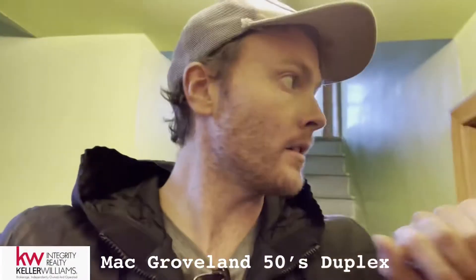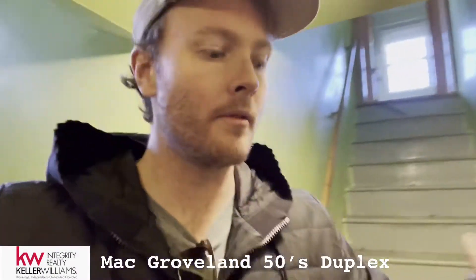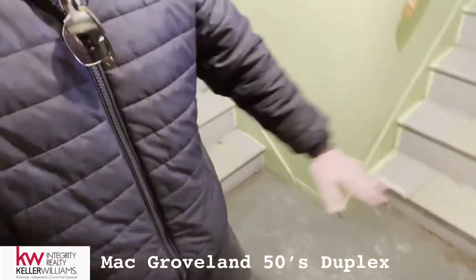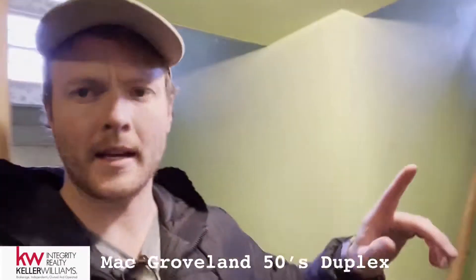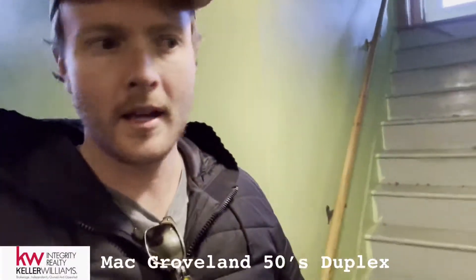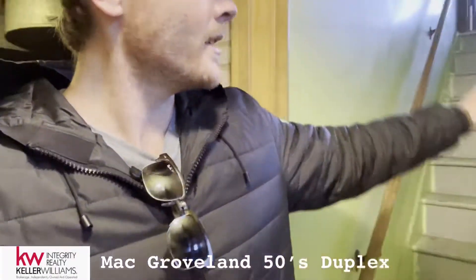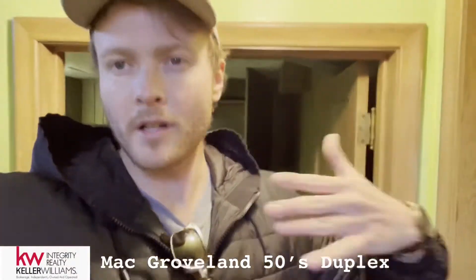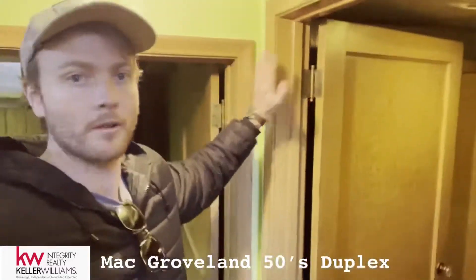What most city inspectors are going to want to see is known as continuity. You can't have any shared space between units. If this guy's coming down in his pajamas at 2 a.m. and he runs into this lady, that's not good. People want privacy. So the first thing we're going to want to do is talk to a contractor, talk to the city inspector — what can we do about this wall?